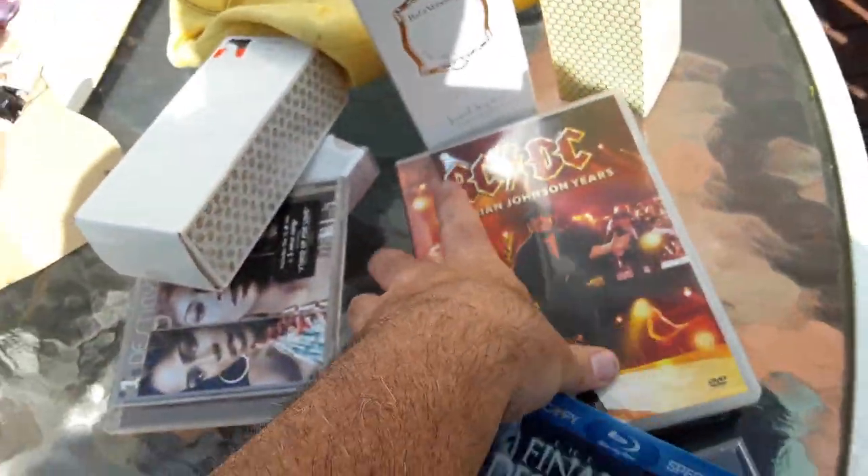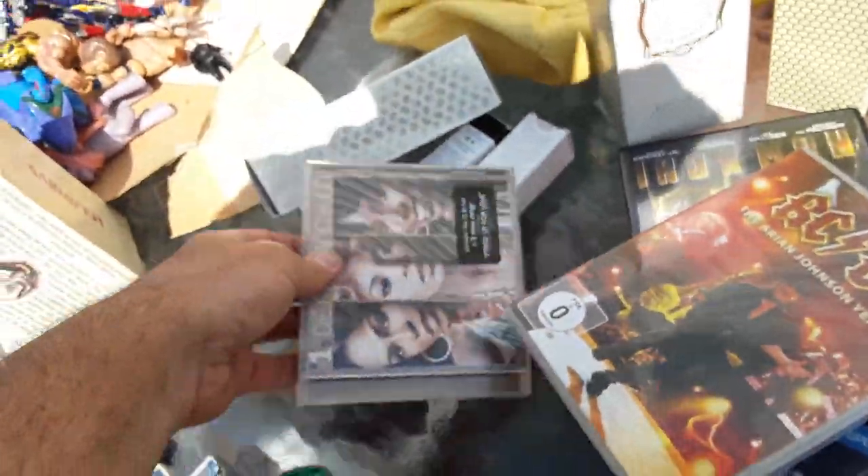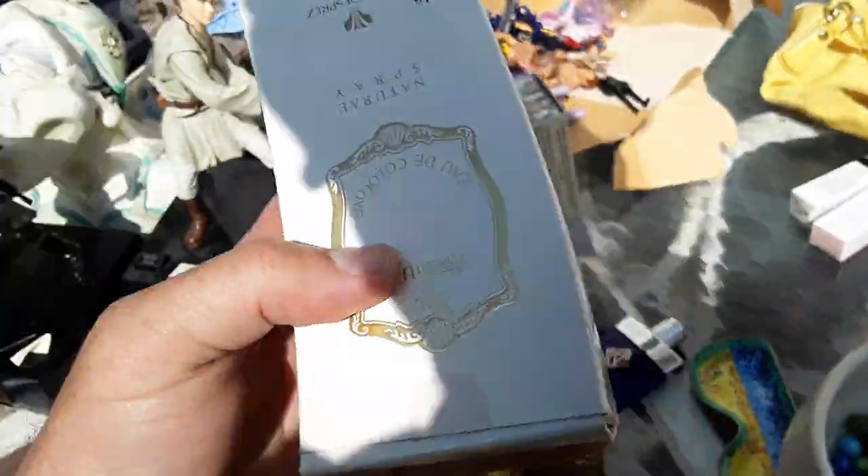Moving on. Here's some CDs — Adele 21, Final Destination 3D. I think these are like 50 cents. ACDC and Iron Man, because Iron Man just died — spoiler alert. Destiny's Child Best — that goes straight to the flea market.